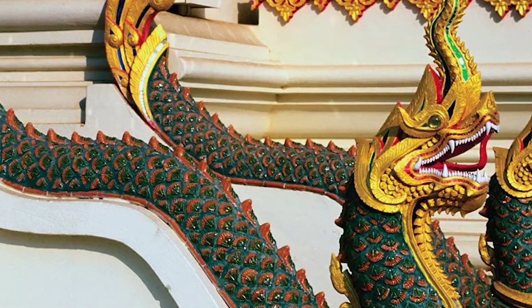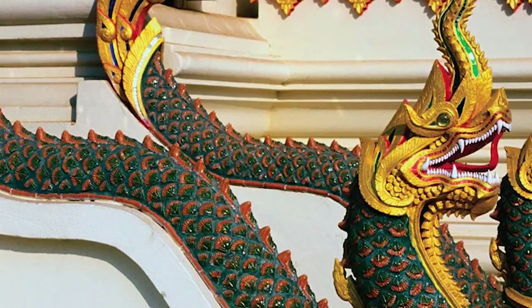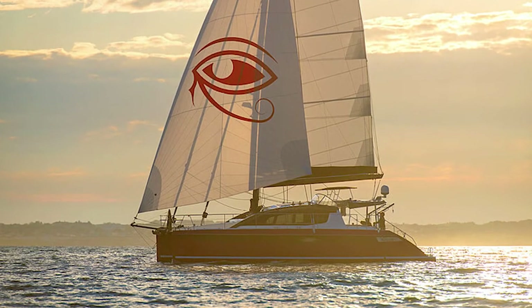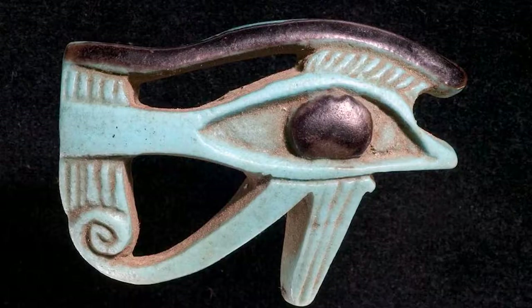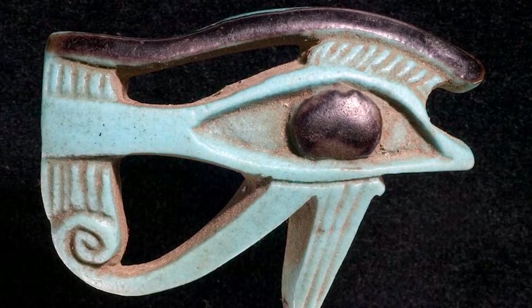The Eye of Horus is made up of six parts, each of which is said to refer to one of the six senses. In the Mediterranean, fishermen often paint this symbol on their ships for protection. The Eye of Horus is also used in amulets to protect the wearer.